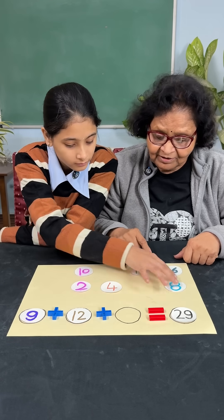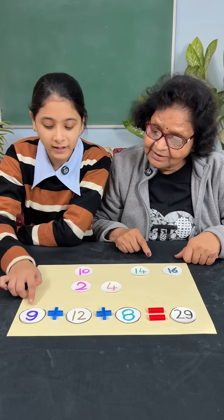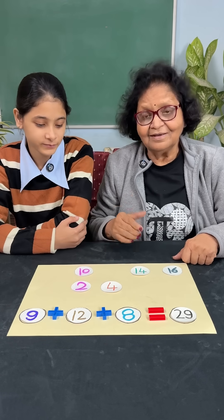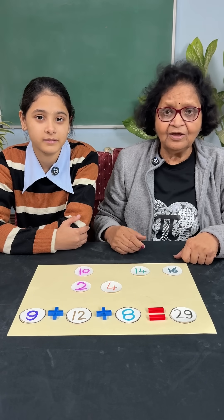So 12 plus 8 — yes, 12 plus 8 is 20, and plus 9 is 29. If you have any other solution, you can give that in the comments.